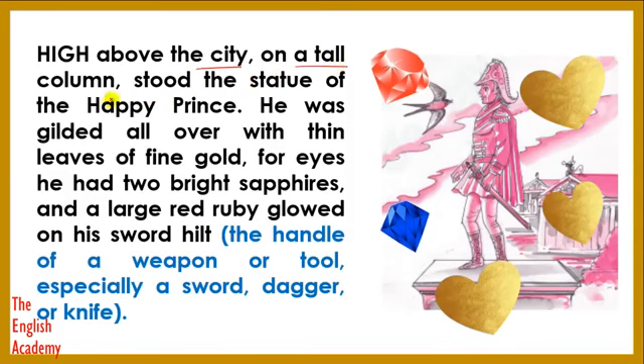In the city, on a tall column stood the statue of the Happy Prince. This prince was called the Happy Prince because when he was alive, he always remained very happy. When he died, he was gilded all over with thin leaves of fine gold. For eyes, he had two bright sapphires, and a large red ruby glowed on his sword hilt.